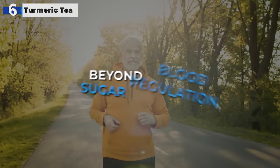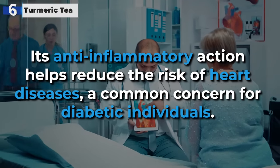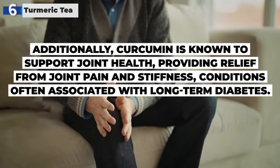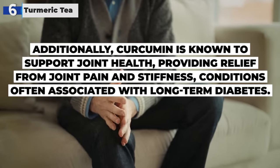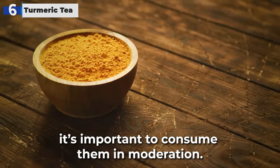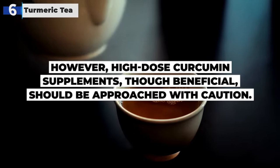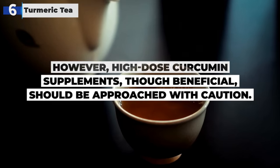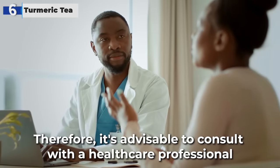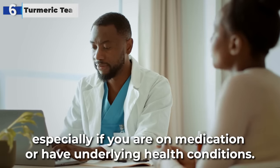Beyond blood sugar regulation, curcumin's benefits extend to cardiovascular health. Its anti-inflammatory action helps reduce the risk of heart diseases, a common concern for diabetic individuals. Additionally, curcumin is known to support joint health, providing relief from joint pain and stiffness, conditions often associated with long-term diabetes. While the benefits of turmeric and curcumin are evident, it's important to consume them in moderation. High-dose curcumin supplements, though beneficial, should be approached with caution, as they can interact with certain medications including blood thinners and diabetes drugs. Consult with a healthcare professional before starting high-dose curcumin supplements, especially if you are on medication or have underlying health conditions.